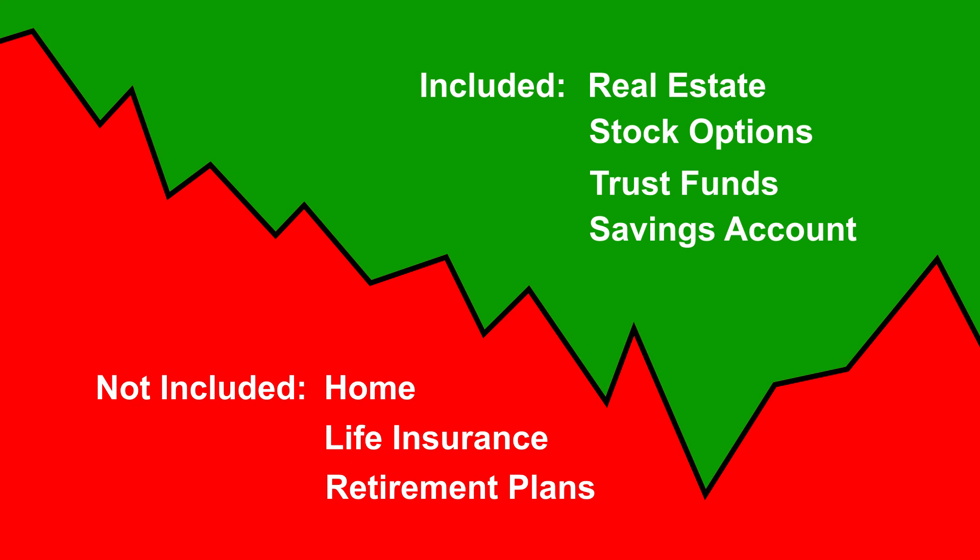Investments can include real estate, trust funds, stock options, and education savings accounts. Investments do not include the home you live in, life insurance, and retirement plans.